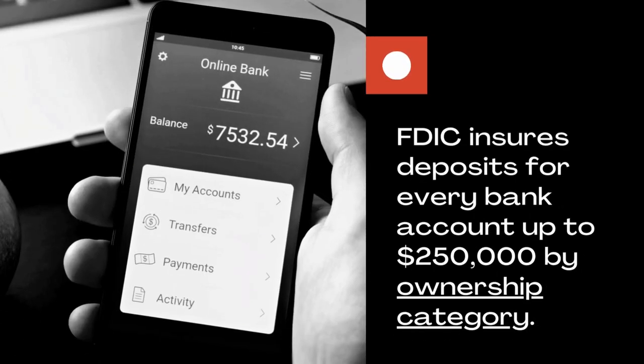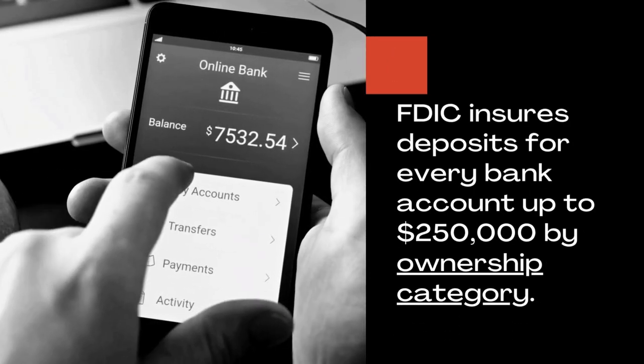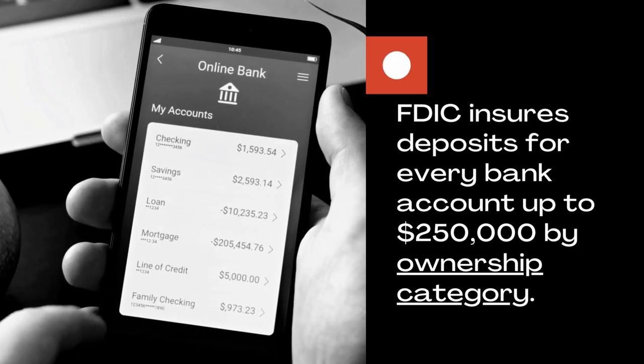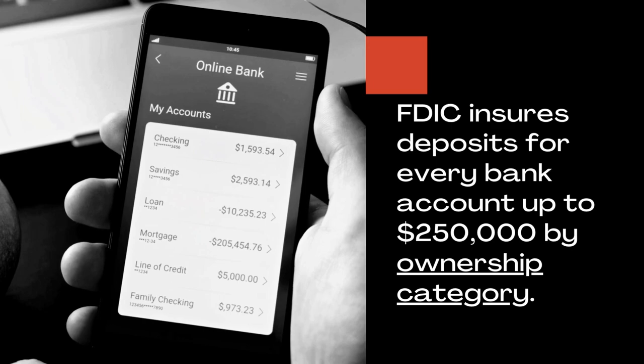What does it really mean in practice? The FDIC was established back in 1933 in response to the many bank failures during the Great Depression. FDIC insures deposits for every bank account up to $250,000 by ownership category. Ownership category is very important and I will cover it in more detail a bit later in this video.